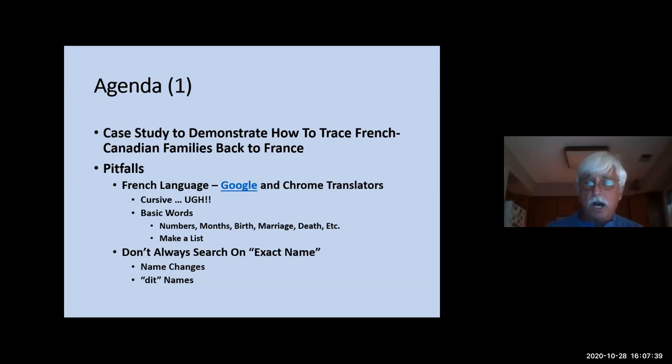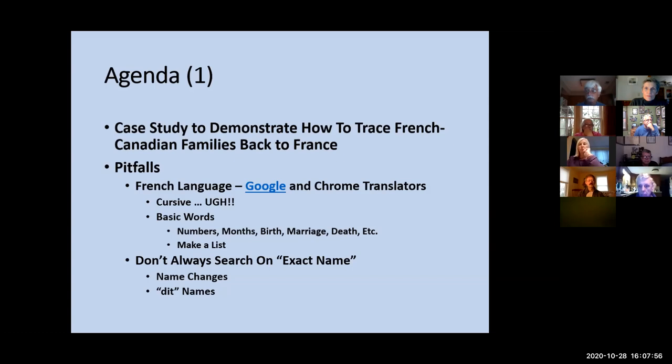Some of the pitfalls we'll talk about are the French language. I use Google Translator — all of these are hyperlinked in the presentation. You can also access a translator in Google Chrome, which is what I use for my browser, and the websites I'll show you in Canada also have an English version you can select. Another pitfall is these records are written in cursive. There are a lot of spelling errors — they were spelled differently in the 1600s than today, and penmanship wasn't great, so it's very difficult to read some of these records.